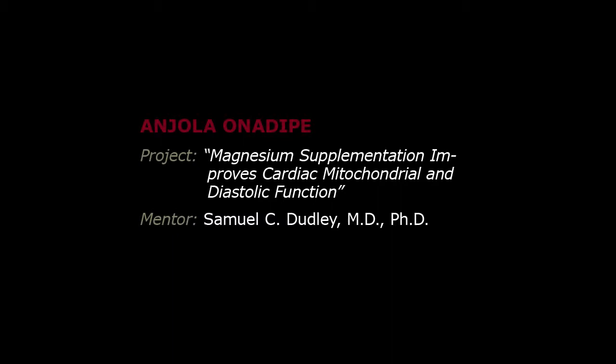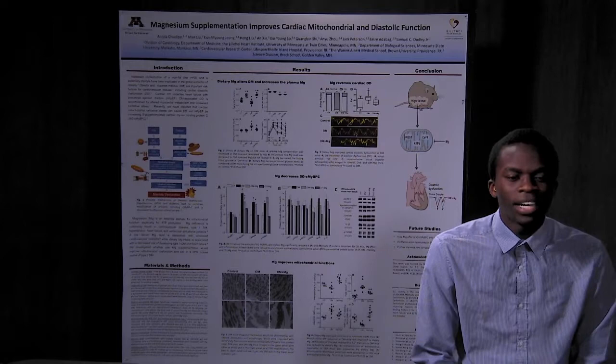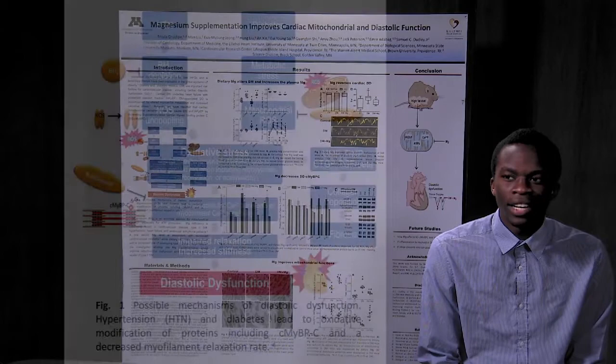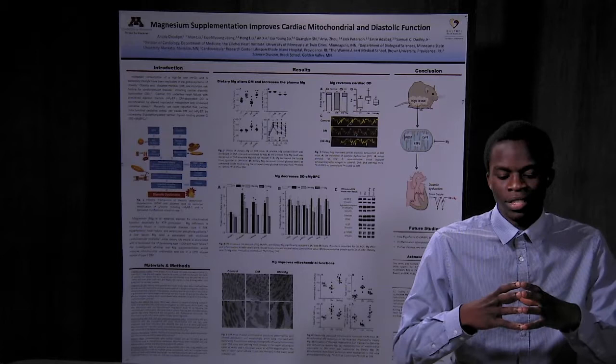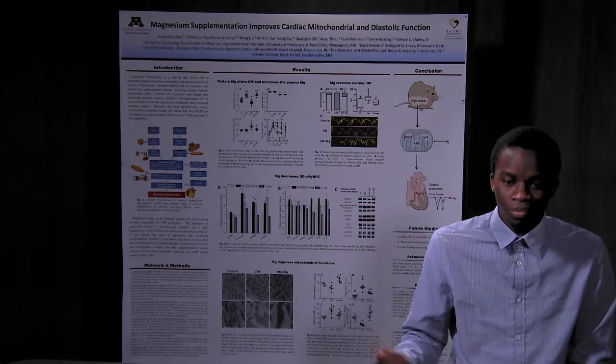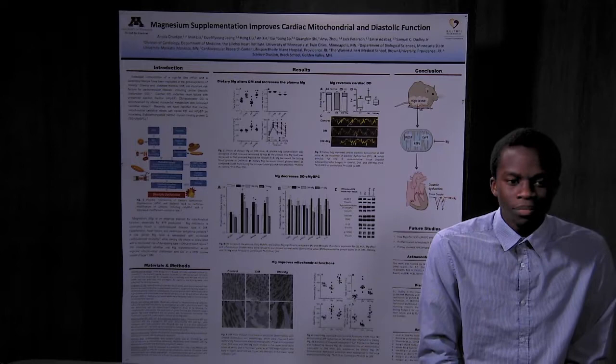My name is Anjola Onadipe. I'm going into my senior year at Minnesota State University in Mankato, and I've worked in the Dudley lab this summer, looking at diastolic dysfunction and whether magnesium supplementation can reverse its effects. Diastolic dysfunction is when the heart muscle has trouble relaxing properly, so less blood fills in, leading to a bunch of other issues. We know that disease states such as diabetes can lead to diastolic dysfunction, and so in this project we looked at whether magnesium supplementation in diabetic mice was able to reverse the effects of diastolic dysfunction.